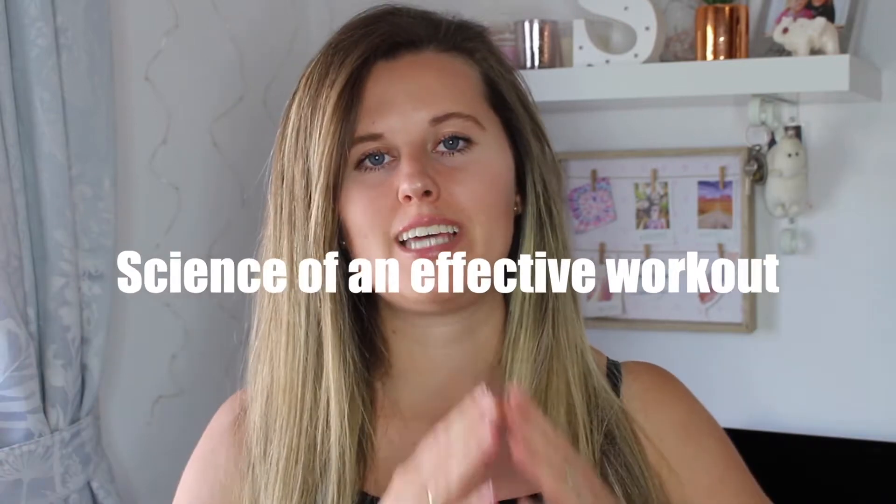Welcome back to my channel and welcome to another video. Today I thought I would share with you the science of an effective workout. Often we can go to the gym and focus on things like calories burned, our heart rate, our perceived exertion — all of which can be measured as indicators of how intense your workout was, but it doesn't always exactly mean it's effective depending on what your goals are.